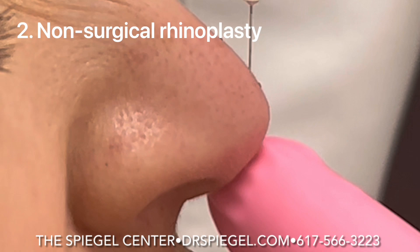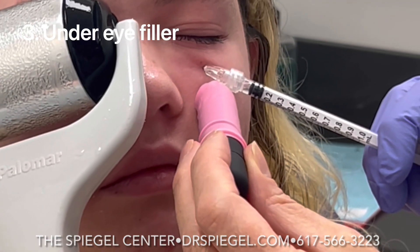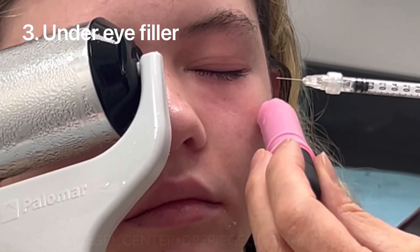Number two: non-surgical rhinoplasty — I guess you guys love it. Number three was, guess what? Under eye fillers.